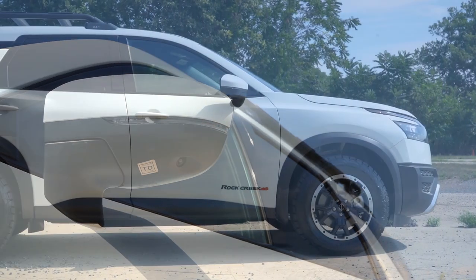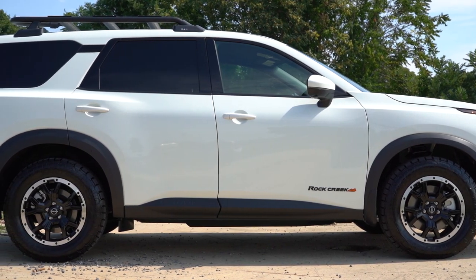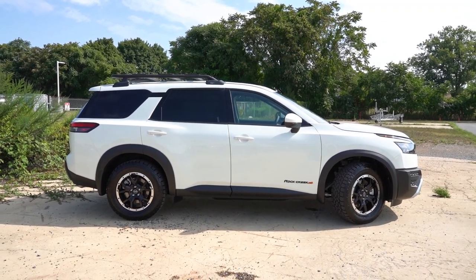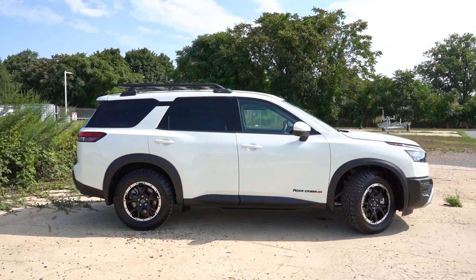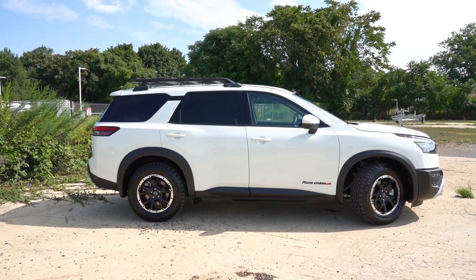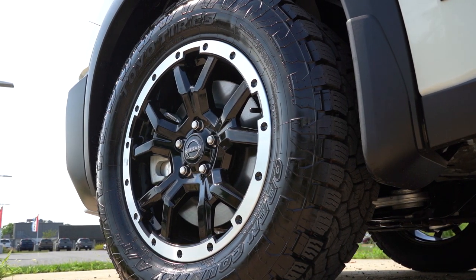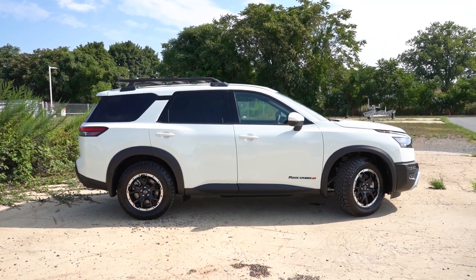Body-color power-adjustable side mirrors come standard for all trim levels, heated on the SV and up, with LED-integrated turn signals across the board. They will be power-folding with a reverse tilt-down feature on the Platinum trim level. Now for my favorite part — the wheel setup: 18-inch dark painted aluminum alloys for S and SV, 18-inch machine-finished alloys for the SL, 20-inch machine-finished aluminum alloys for the Platinum, and 18-inch beadlock-style aluminum alloys with all-terrain tires for the Rock Creek. That is a killer setup.